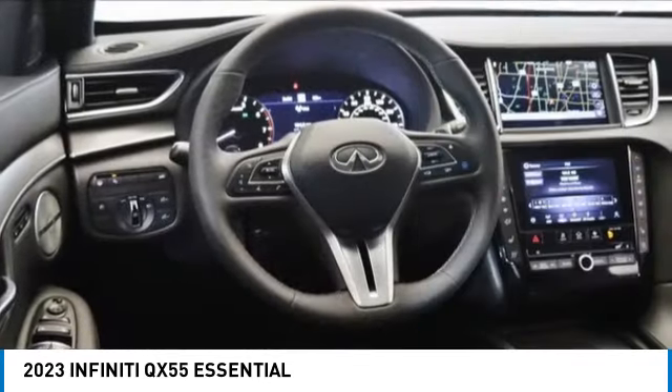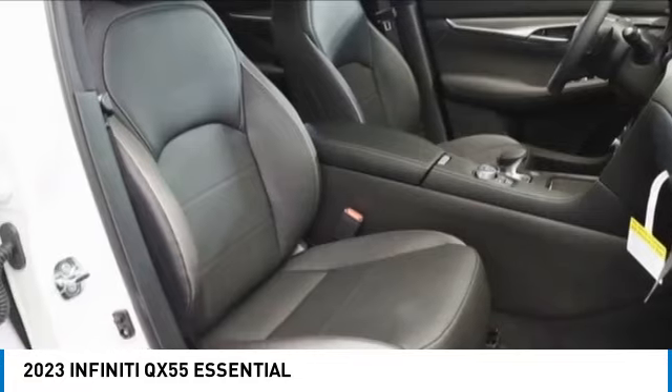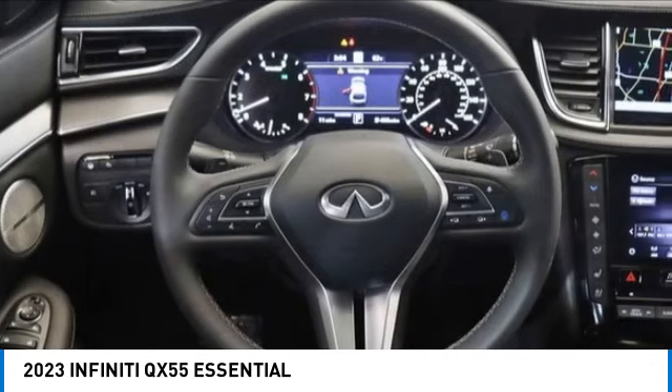Traction control, remote keyless entry, fog lights, four wheel disc brakes. This beauty is sure to make you the talk of the neighborhood. So call or drop in for a test drive today.